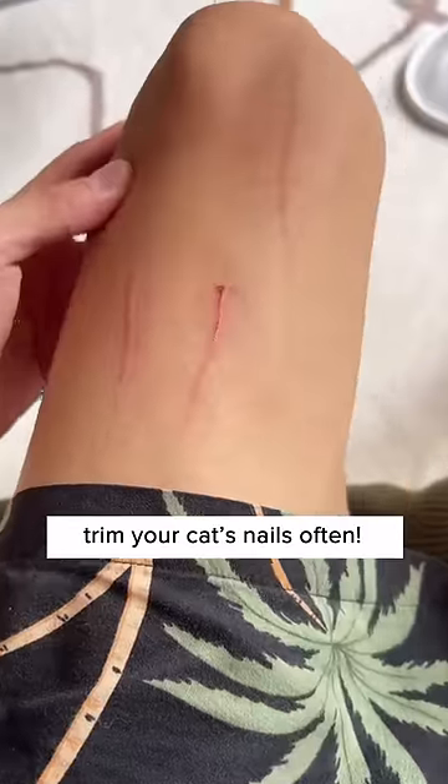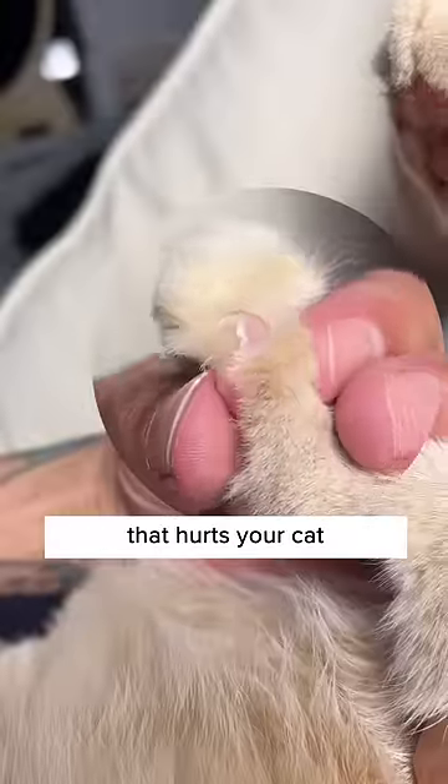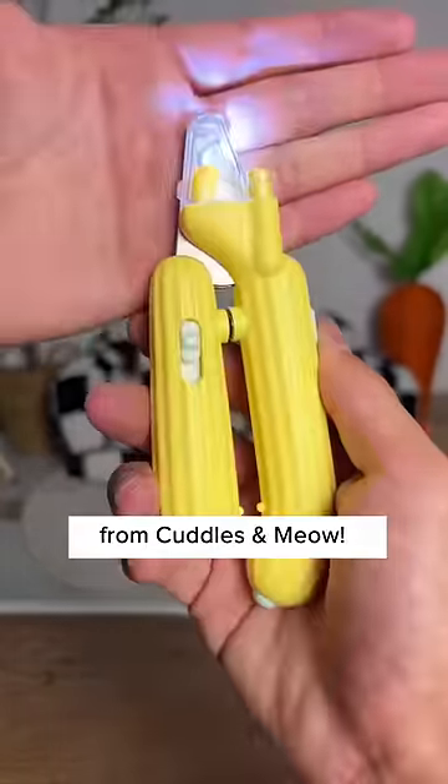This is exactly why you should trim your cat's nails often. To prevent cutting the quick that hurts your cat, get this LED clipper from Cuddles and Meow.